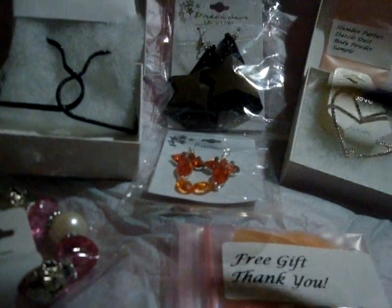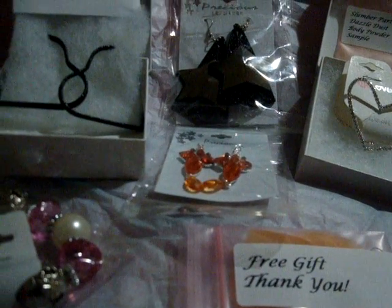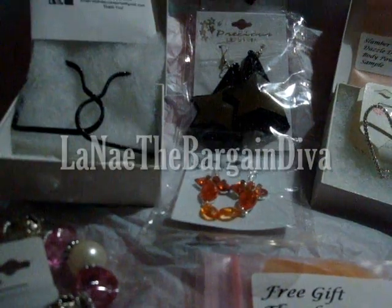I got all these little goodies right here from her shop. And she even sent me a pin. This pin says Atlanta's Diva Accessories Committed to Fashion. How cute is that?